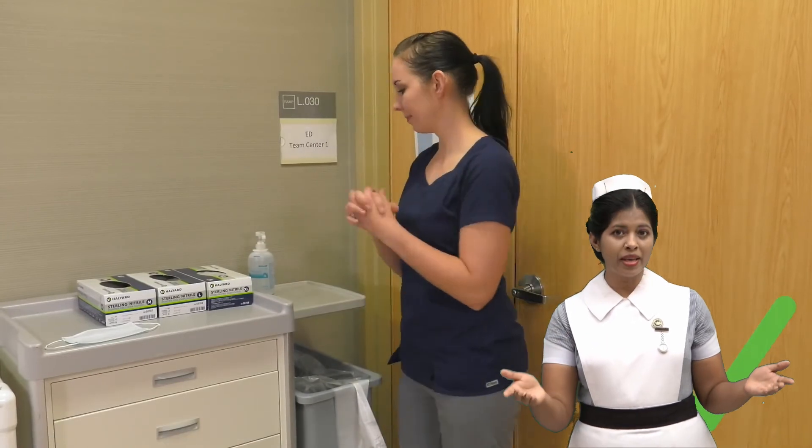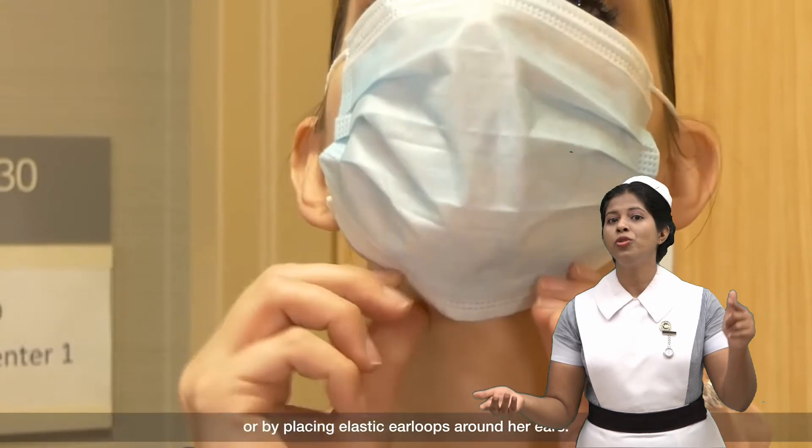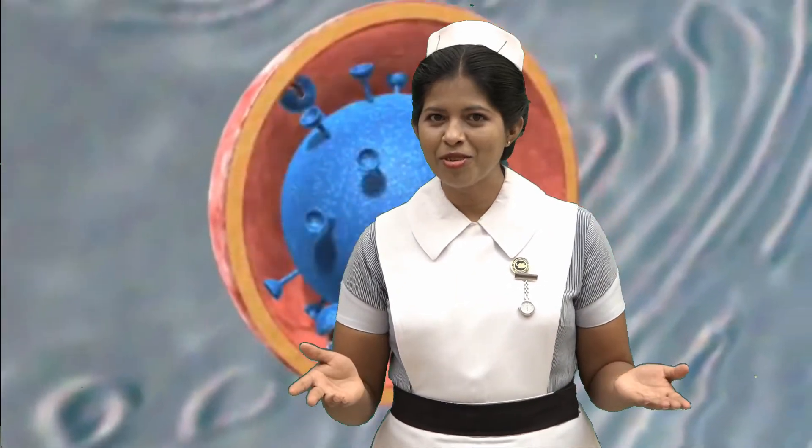If you don't use a proper face mask, you may spread infections or become infected from this virus. Finally, I am requesting you to protect your loved ones from COVID-19. Be a responsible person. Thank you for watching my video.